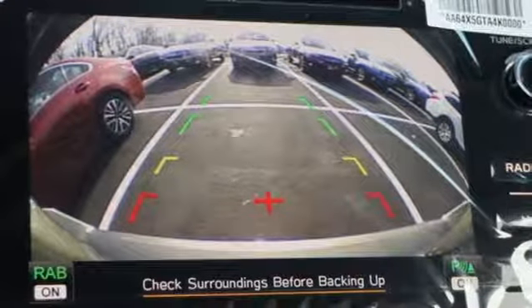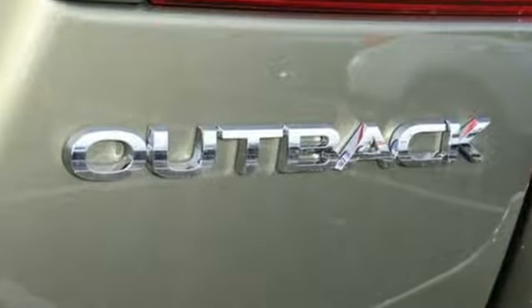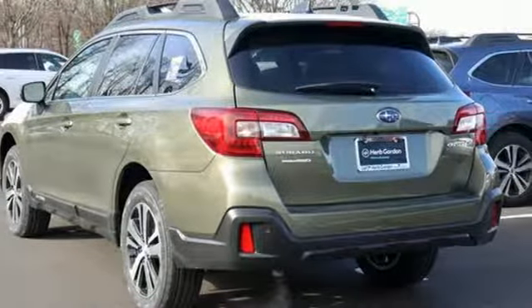When you want long-lasting reliability paired with great gas mileage and award-winning safety, you want Subaru. If you've been waiting for the perfect time for a test drive, the time is now. Experience it today.